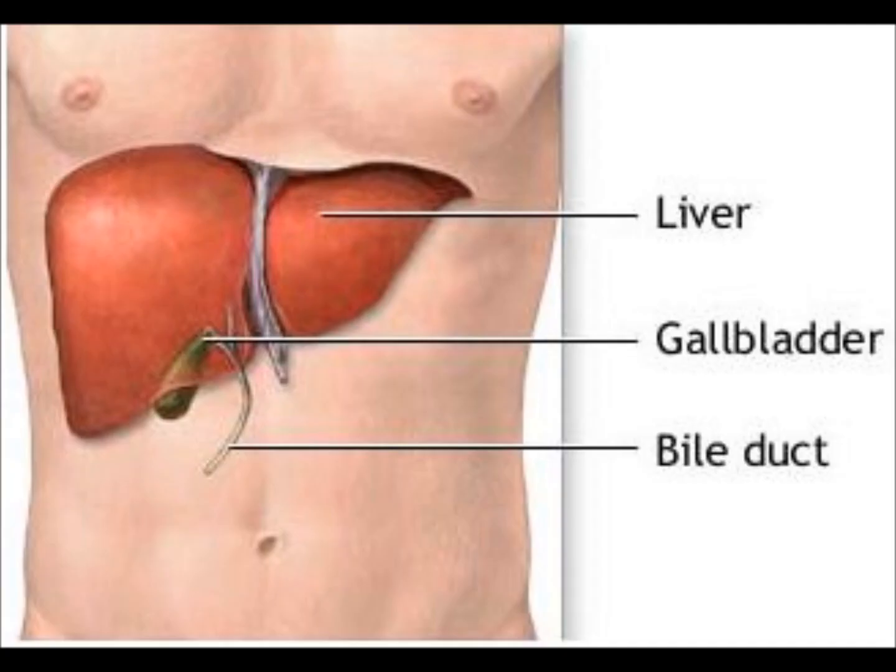The liver. The function of the liver is to produce bile, which is a substance that breaks down fat. The cells in the liver contain enzymes that break down the food we consume.